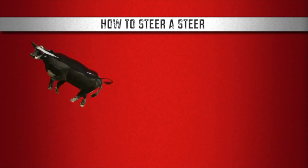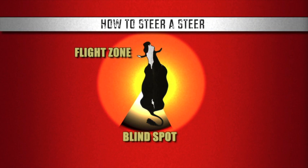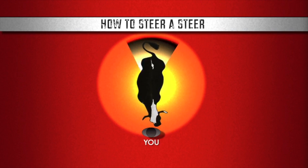The flight zone is an area approximated by a circle with the animal as the center point. A small wedge-shaped piece of that circle directly behind the animal is a blind spot. Spend some time in the blind spot and the cow will instinctively turn to face you.